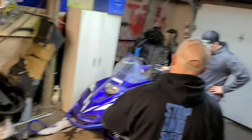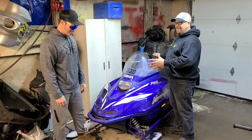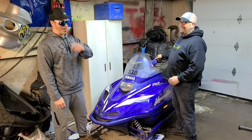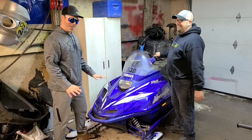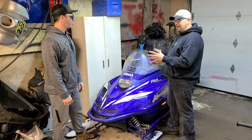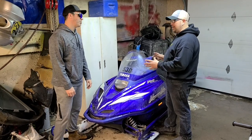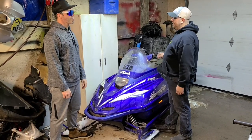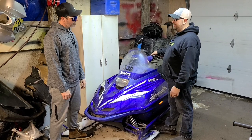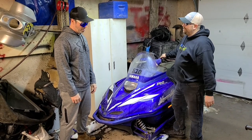Holy sh*t, I think we might have your next build! You like Mountain Maxes? I think we've got ourselves a project for the channel. What we've got is an '01 Mountain Max — fairly rare sled in this part of the country, very rare. I know you like them. This one came out of the US, so maybe our American friends will recognize it. It came with a lot of go-fast parts.